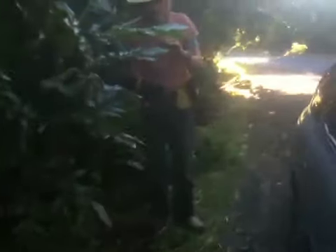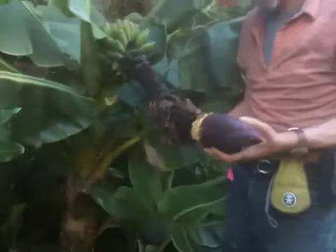In the Seed Savers Garden at Byron Bay, we have a tiny banana. Look how small it is — it's about 1.5 meters.